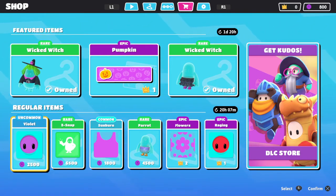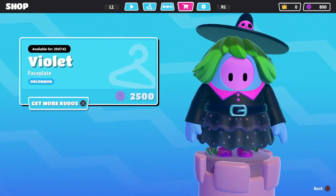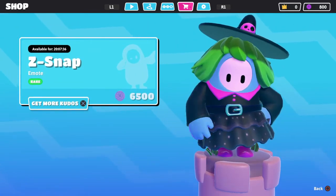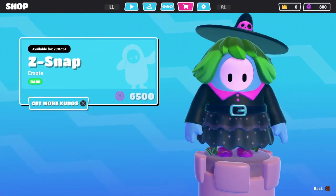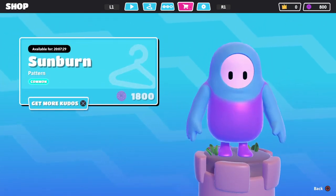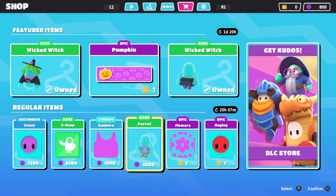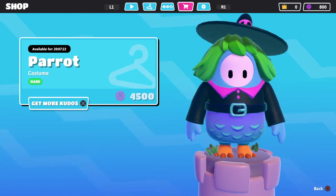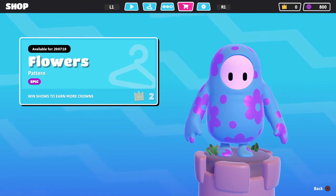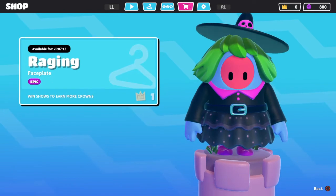So on the regular item shop today, we have violet color, beef snack, sun burn, parrot bottom, flowers, and raging face.